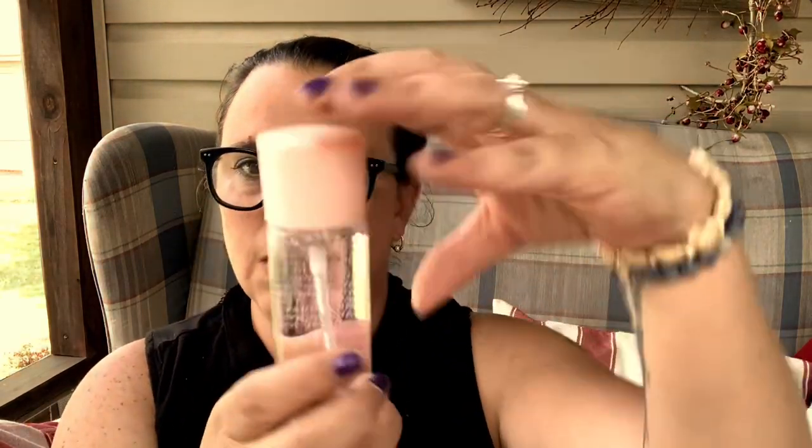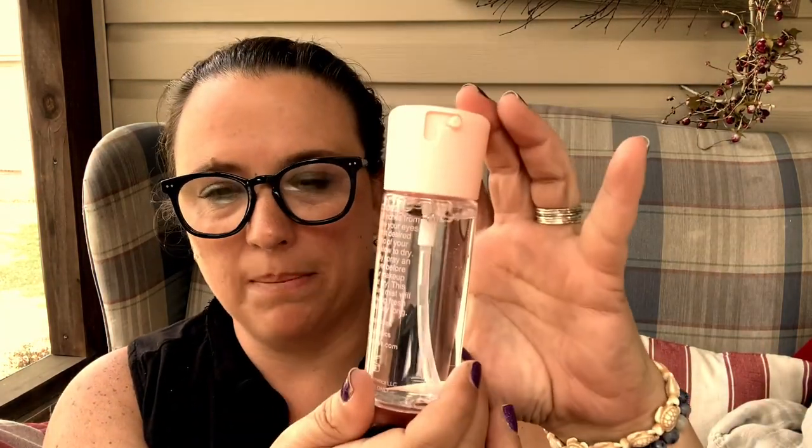Next we have a hydrating setting mist — very pretty, I like the spray bottle. Hold the bottle six to eight inches away from your face, close your eyes, and gently mist the desired amount on top of makeup, then allow to dry. This is KABS — K-A-B — cosmetics hydrating setting mist, and it is 3.52 fluid ounces.